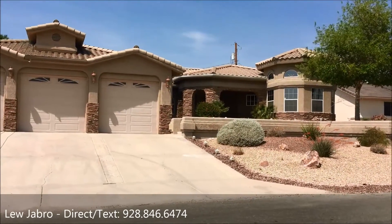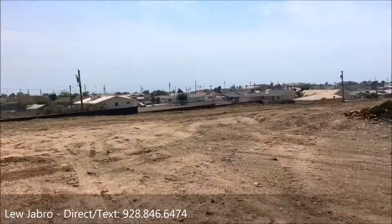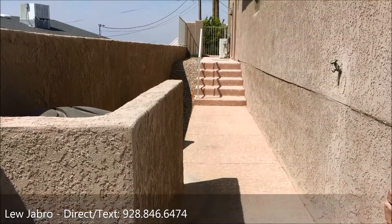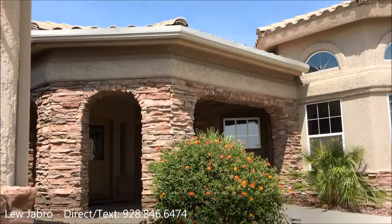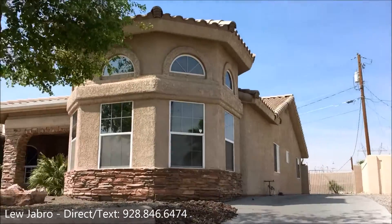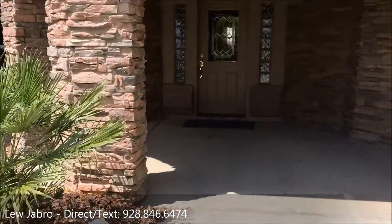Let's go grab the key and check it out. It's at the end of the cul-de-sac with a vacant lot next door — looks like they're getting ready to build. The side RV parking is probably about 10 feet wide. There's really nice stonework on this house — it's a Steve Anderson custom home with a real nice entry.